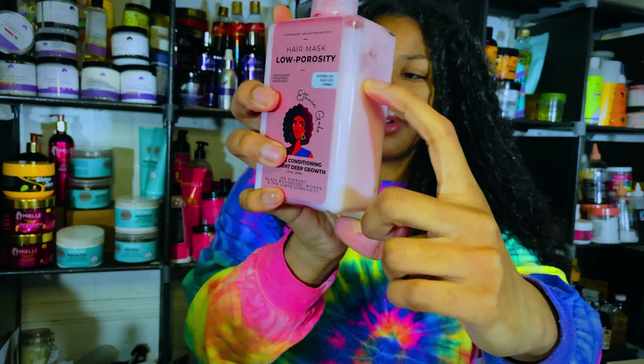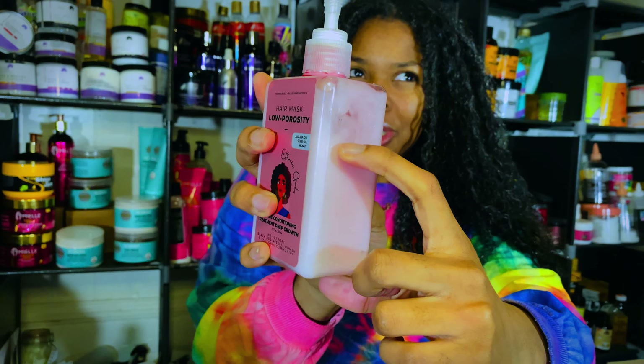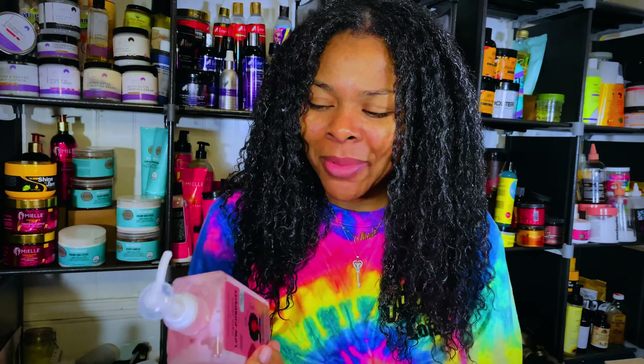The product is applied to this side of my head. I'll do a side-by-side comparison now so you can see what the product looks like with it in and without it. Both sides now have the Ethnic Gals product in. I would say I used about one-fourth, which was so unnecessary — I probably only could have used one-eighth and would have been fine, but I definitely went heavy on this product.